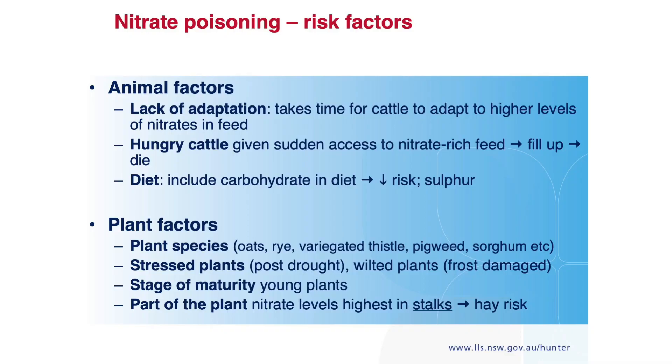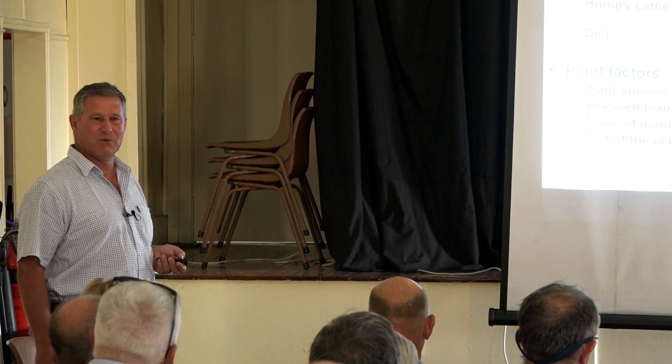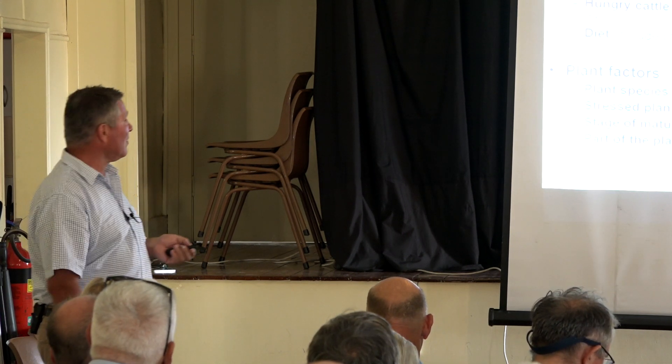Lack of adaptation, hungry cattle — that's the classic one. First access to it, it'll be the best hay on the planet. And it's such a disappointing thing for people to spend a lot of money on hay, drag animals through drought, and then come out the next day to find the good feed is what killed their animals. A sudden change of diet is never a good idea for a ruminant; there are a number of things that can go wrong, and this is the most common lately.